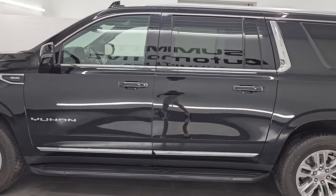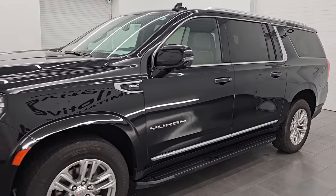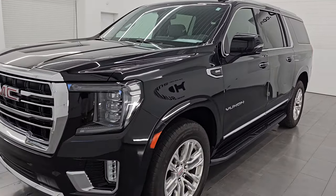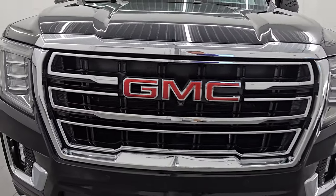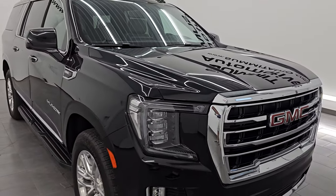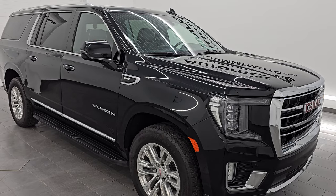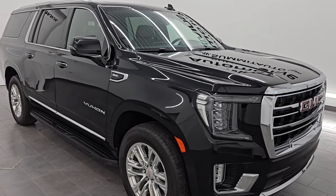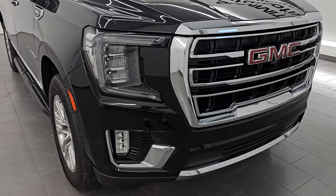This 2021 GMC Yukon XL has the 5.3 liter V8 gas engine, paired up with a 10-speed automatic transmission. This Yukon XL has been fully safetied and inspected by our service shop. It has a fresh oil and filter change, and all the fluids have been checked and topped off per the state of Wisconsin inspection process. It is 100% ready to go. This is a one-owner, clean title history, clean Carfax out of Michigan.